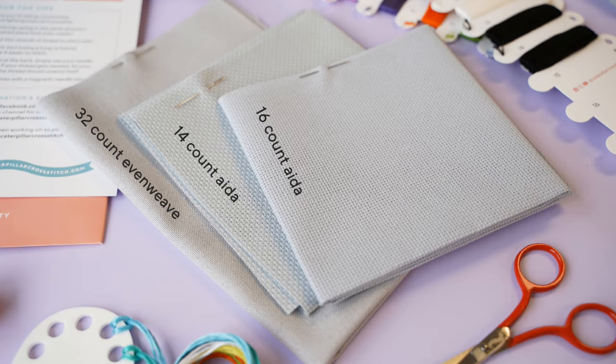You might be more of an experienced stitcher and love those large full coverage detailed intricate projects with back stitch and beads and French knots and all of that jazz. Don't worry because you can join in with this as well. Our more experienced stitchers say they like our stitch alongs because they don't have to think too much. If you're used to a really detailed project that's huge it can be a bit overwhelming, so doing a Caterpillar Cross Stitch stitch along is a nice mental break away.